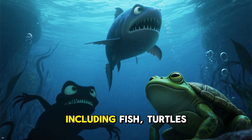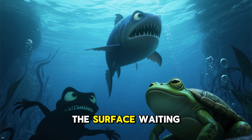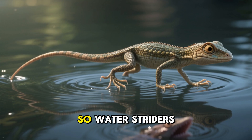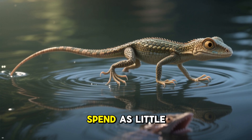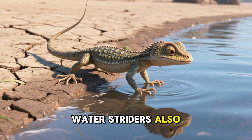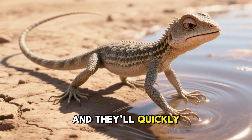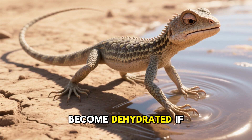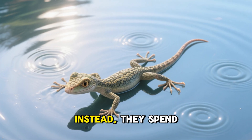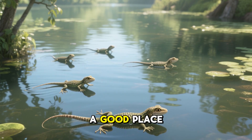Plus, their predators — including fish, turtles, and frogs — are lurking beneath the surface, waiting for a snack. So water striders have evolved to spend as little time underwater as possible. But here's the thing: water striders also don't want to hang out on land either. It's too dry, and they'll quickly become dehydrated if they stay there too long.